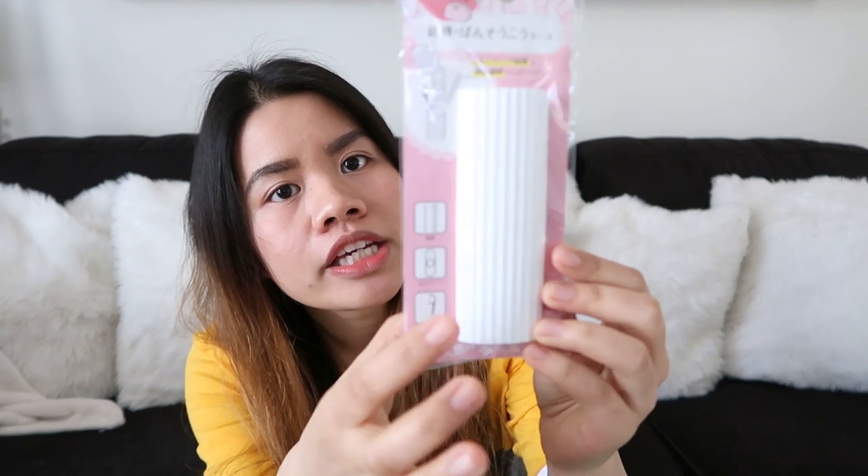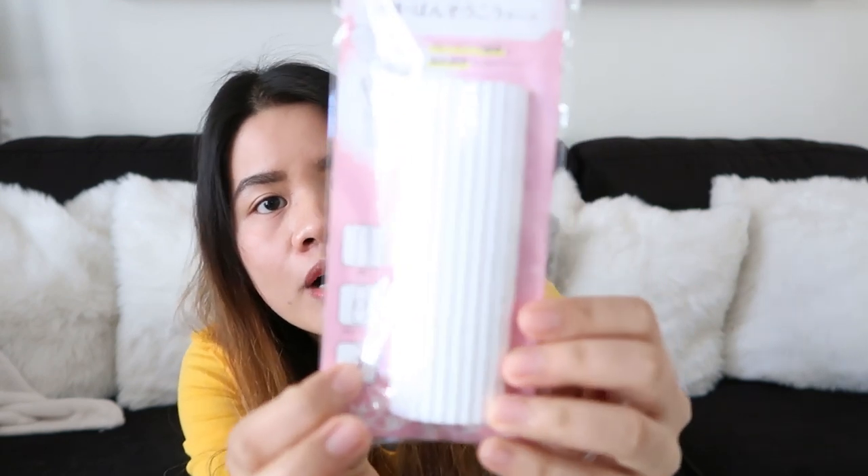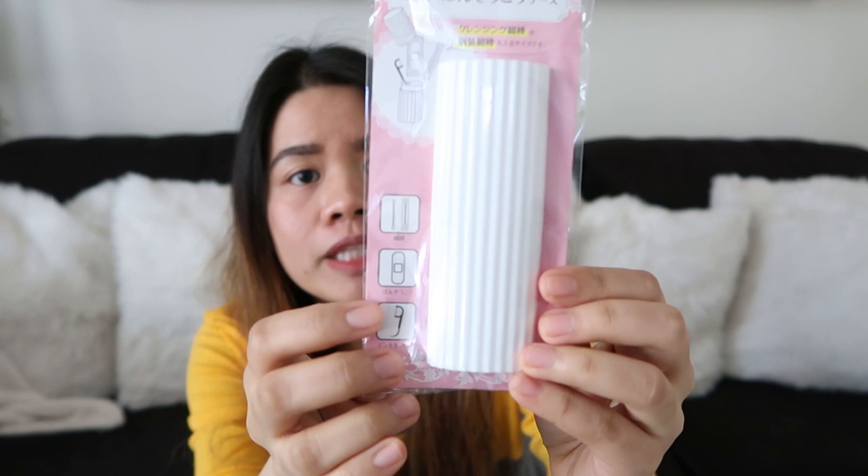Next item na ipapakita ko sa inyo naman is itong parang case. Pwede mo siyang lagyan ng cotton buds, band aid, pwede rin dental floss — ikaw na bahala kung ano gusto mo ilagay. Pero bala ko ilagay dito na lang yung band aid at saka yung cotton buds.